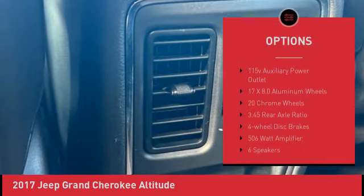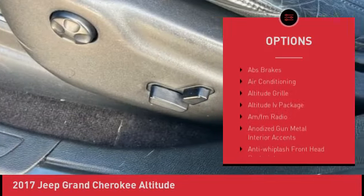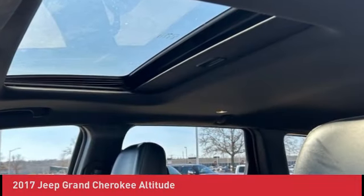Black Suede Seats with Black Stitching, Parkview Rear Backup Camera, Power 4-Way Driver Lumbar Adjust, Power 8-Way Driver / Manual Passenger Seat, Power Liftgate, Quick Order Package 23Z Altitude.